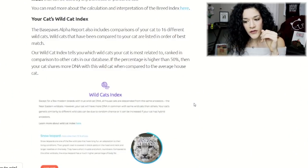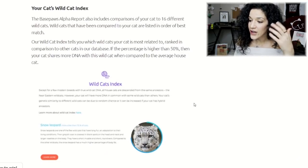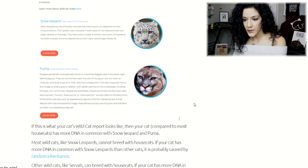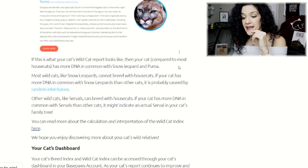As for the Wildcat Index — the other part of the results in the alpha report — BasePaws compares your cat to 16 different wildcats, listed in order of best match. If the percentage is higher than 50%, your cat shares more DNA with that wildcat compared to the average house cat. For example: Snow Leopard, more alike than 75% of cats; Puma, more alike than 66% of cats. So if that's what your cat's wildcat report looks like, your cat has more DNA in common with the Snow Leopard and Puma than most house cats.